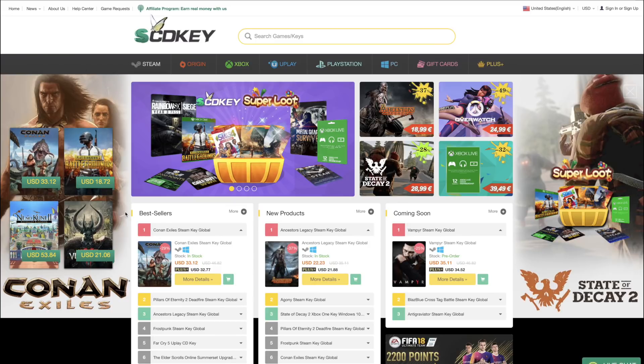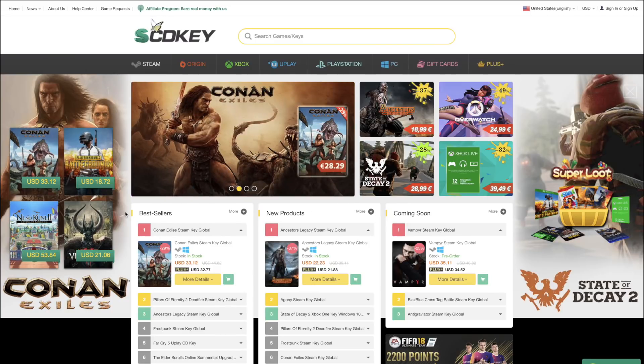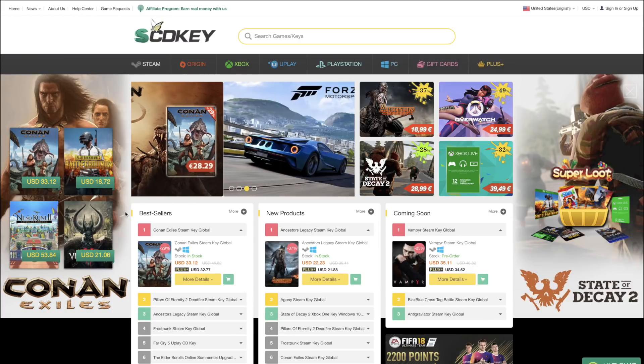If you've never heard of SCD Keys, they're a site that sells Microsoft Keys, Game Keys, Steam Keys, Origin, Uplay, PC games, prepaid cards, and all sorts of stuff at discounted prices.